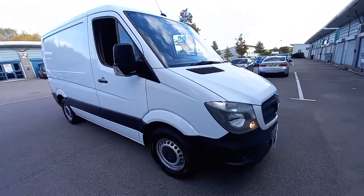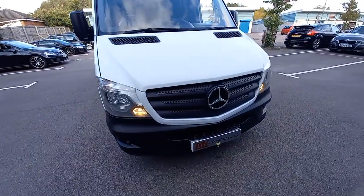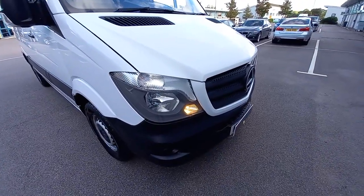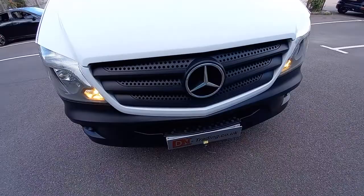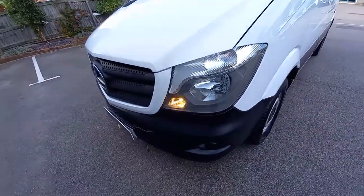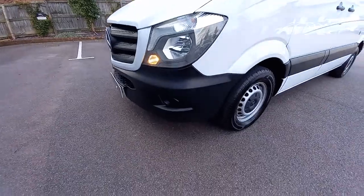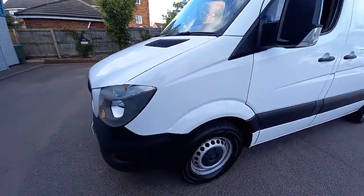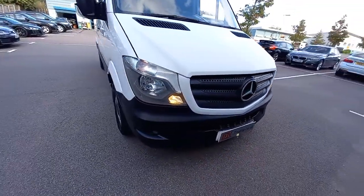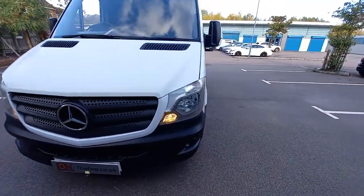As you can see, the van is in really clean condition. However, it has been involved in an insurance claim - a Category N light damage frontal. Apparently somebody stole the parts off the front of it. So it had a replacement grille, headlights, etc., and a bonnet apparently. The parts were stolen off the front, and this was done about a year or two ago.